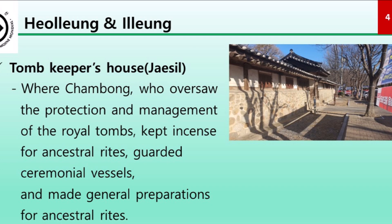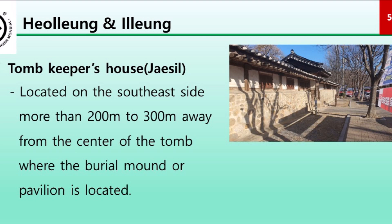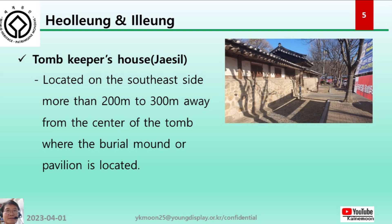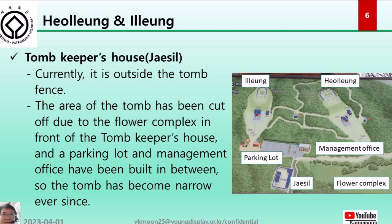The tomb keeper's house of Heolung and Ilung was where the Chambong, who oversaw the protection and management of the royal tombs, kept incense for ancestral rites, guarded ceremonial vessels, and made general preparations for ancestral rites. In principle, the tomb keeper's house is located on the south-east side, more than 200 to 300 meters away from the center of the tomb. Currently it is outside the tomb fence, and the area has been cut up due to the flower complex and parking lot, making the tomb narrow.